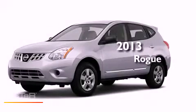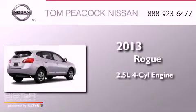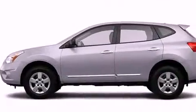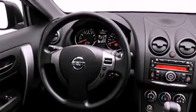This is a brand-new 2013 Nissan Rogue. It features a 2.5-liter four-cylinder engine and a continuous variable transmission. Its top features include a speed-sensitive volume control system and many other features.